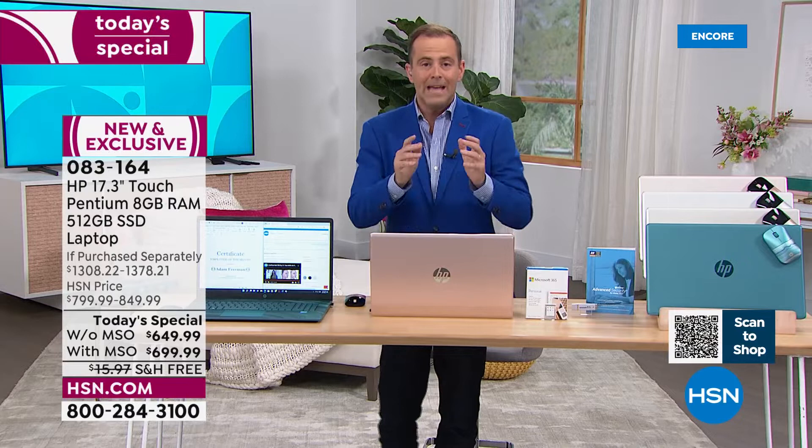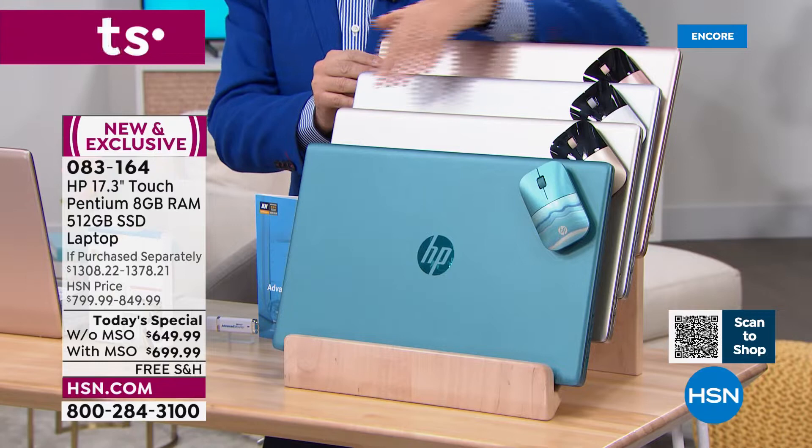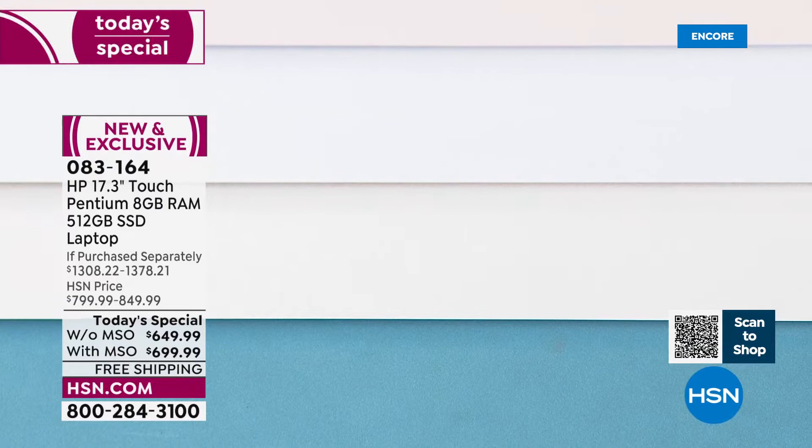As a bonus, we're going to include a wireless mouse from HP — everybody gets one. Here are the colors: beautiful rose gold, silver, classic gold, and the best-selling teal, making its triumphant return after selling out the last time we had a today's special. Again, teal, gold, silver, or rose gold. We're also going to include one, two, three extras — and this is really big.